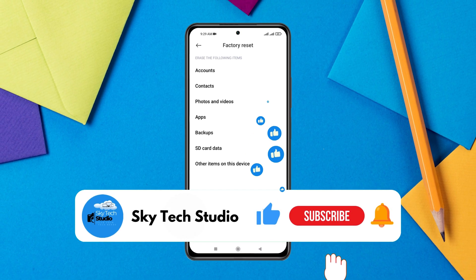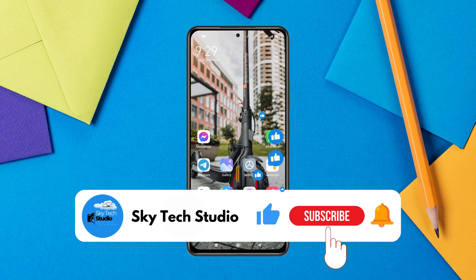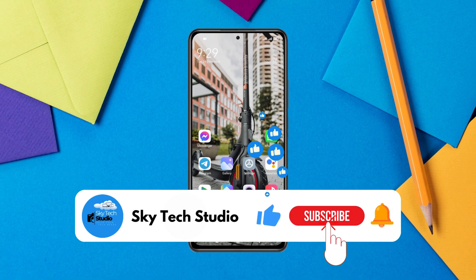That's how you can stop someone from mirroring your phone. Hope you found this helpful. If you did, please like and subscribe to the channel. See you around, and thank you for watching.